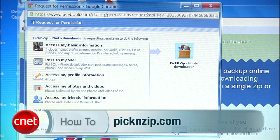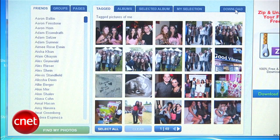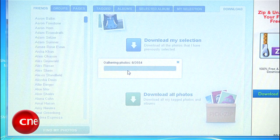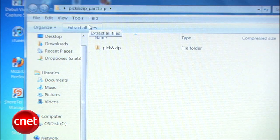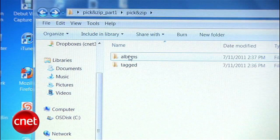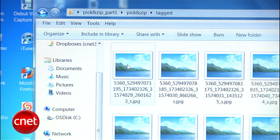Just go to pickandzip.com, log in with Facebook, head to Download, and select Download All Photos. If you have a ton of pictures, this might take a while — I had about 3,500 and it took five minutes. The download will come as a zipped folder, which you should decompress, usually by double-clicking on a Mac or selecting Extract All Files in Windows. You'll see an Albums folder with all your albums and a Tagged folder with all the photos you've been tagged in. Once you have your Facebook photos on your computer, it's time to head to Google+.